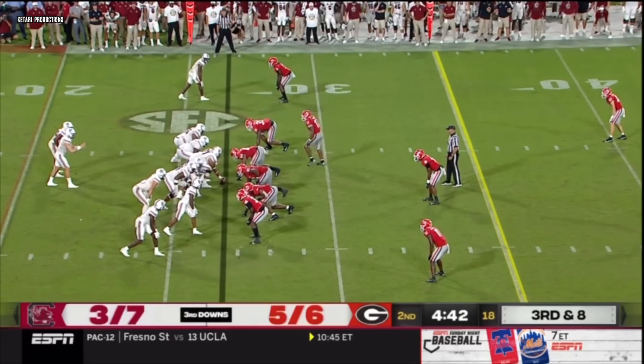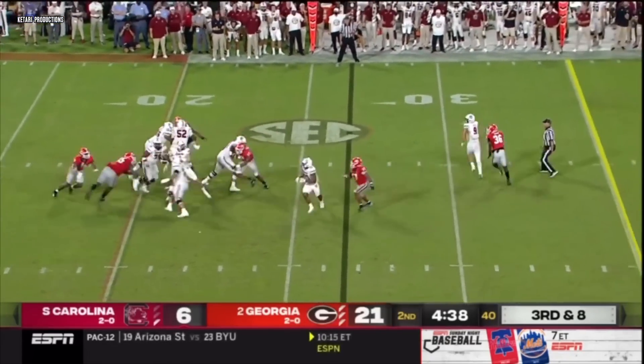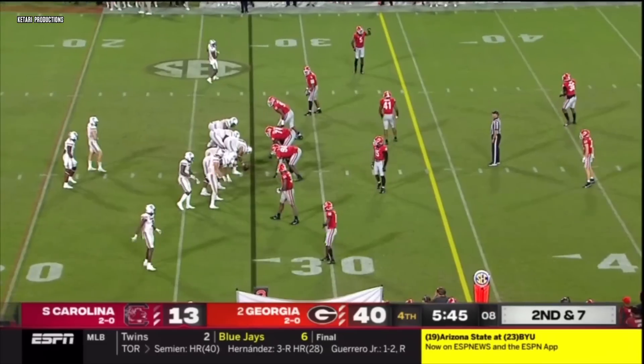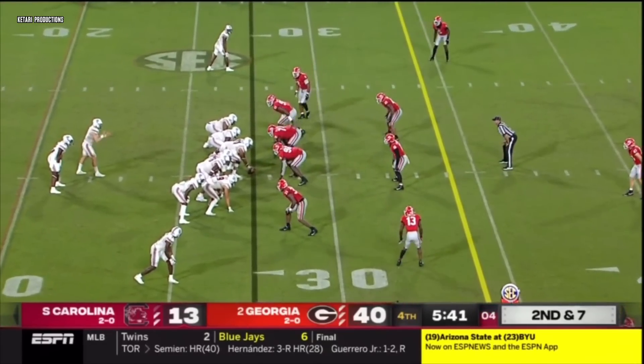Third down and eight. Georgia rushing forward. Doty's got some time, now in trouble. Throwing across the middle, a bullet to Brooks — a great catch. Josh with a career night in catches and yardage.